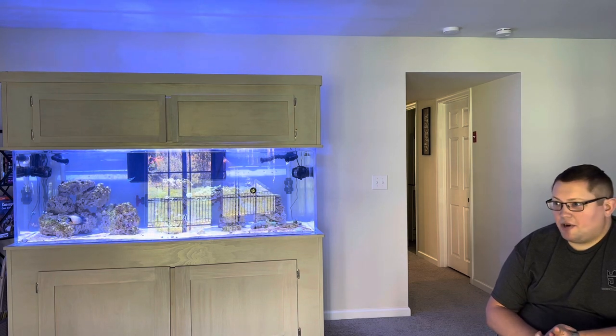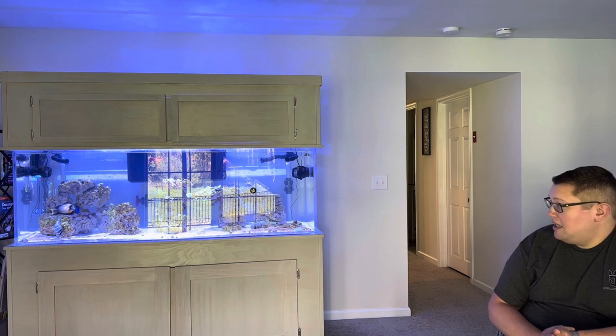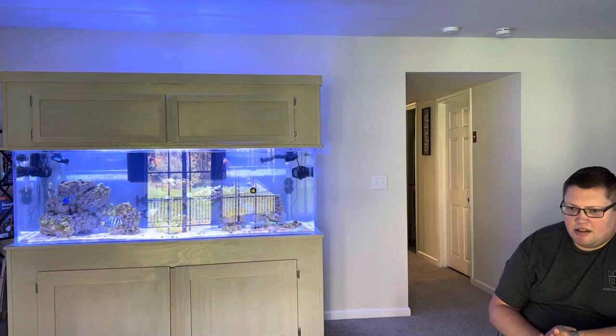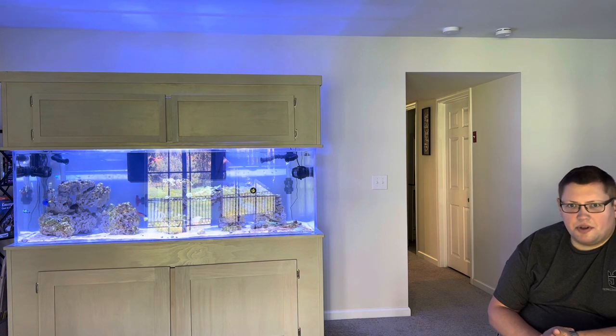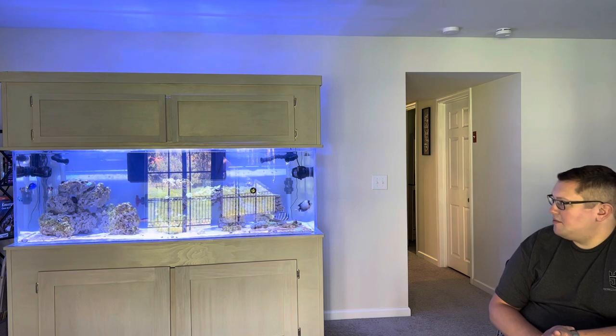As you can see, we're going through a wee bit of an ugly phase right now. The tank was set up in June, so it's only four months old — still very much a baby in terms of age.